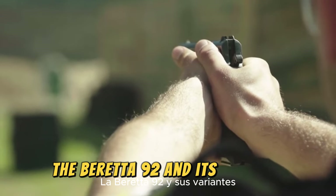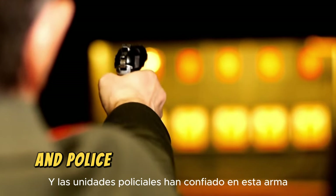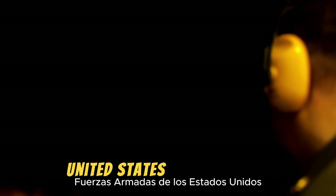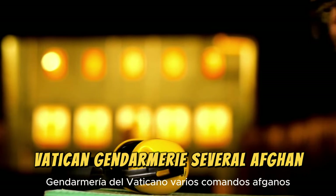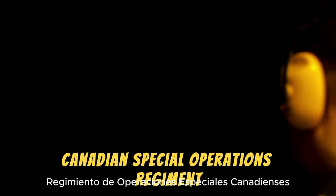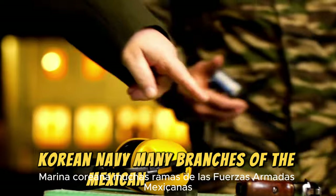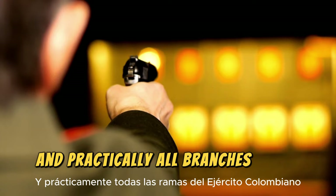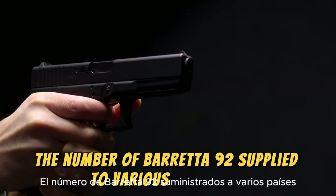The Beretta 92 and its variants have been present in hundreds of conflicts over the past decades. Dozens of military and police units have relied on this weapon, including the Brazilian Navy, Peruvian Army Special Forces, United States Armed Forces, Los Angeles Police Department, Vatican Gendarmerie, several Afghan commands, Argentine Federal Police and Gendarmerie, Canadian Special Operations Regiment, French Gendarmerie, Italian Armed Forces, Korean Navy, many branches of the Mexican Armed Forces, Nepalese Special Forces, Pakistani Army, and practically all branches of the Colombian Army, among others.